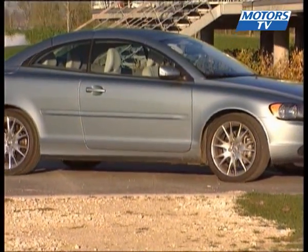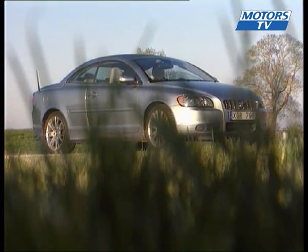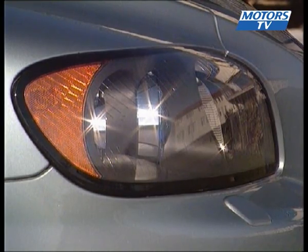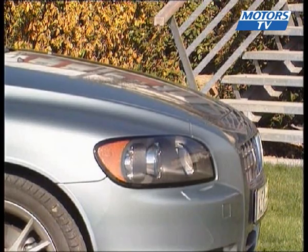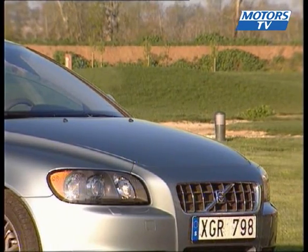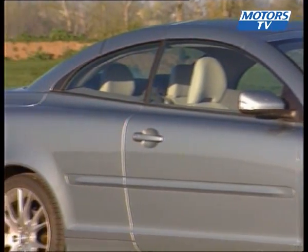Here is the second generation Volvo C70 Coupe Convertible. The first edition wasn't the success the Swedish brand was hoping for, with sales falling below the expected target number. Today, Volvo is hoping to do much better and literally double the sales of their coupé. The sales target has been set at 16,000 units worldwide, with half that number coming from the US alone.